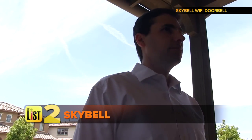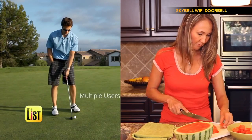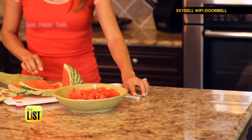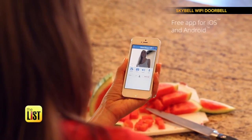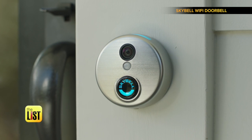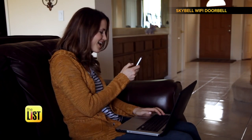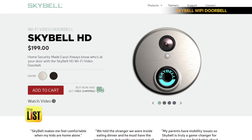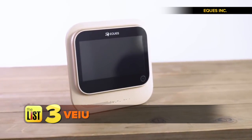No matter where you are or what you're doing, when someone presses SkyBell, each member of your family is notified. They can choose to either accept or ignore the call. If you answer, you'll see, hear, and speak to the person at your door. The camera rotates for a better field of vision, and you can turn the camera on at any time to check the front of your house without getting up, or even if you're on vacation. SkyBell is available right now for around $200.